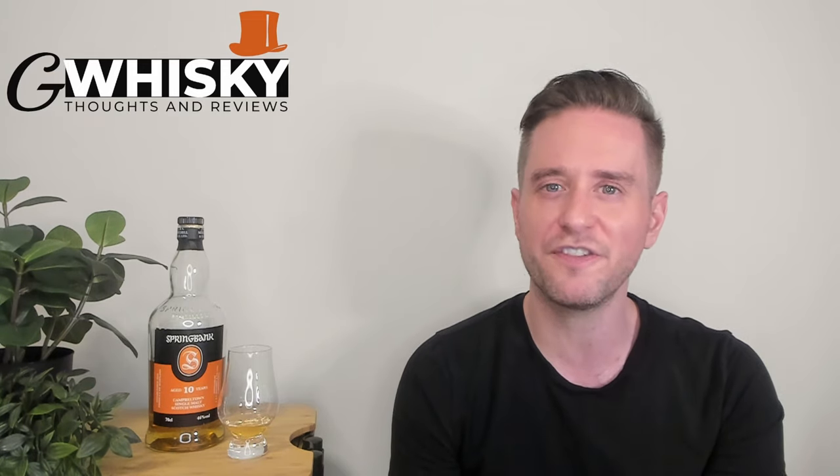Anyway, never mind 100 episodes — you guys clicked on this video because I've got a Springbank review for you. Looking at the 10 today. This one's been widely requested for a while now, and actually it's kind of shocking this is the first Springbank I've ever reviewed on this channel. Actually, no, it's not that weird — Springbank has been getting more and more expensive over these last few years. I've heard that's not true in every market, but it is true in a lot of markets.